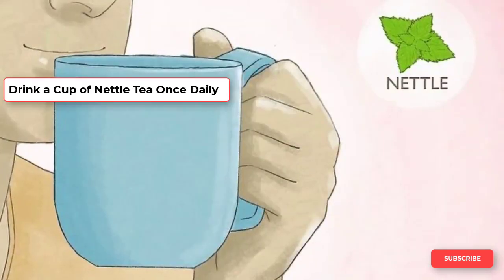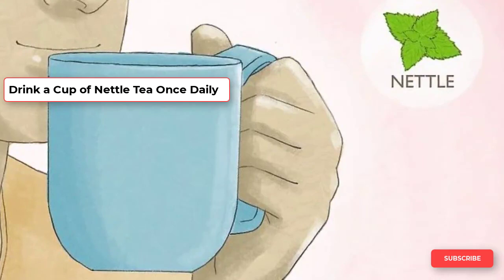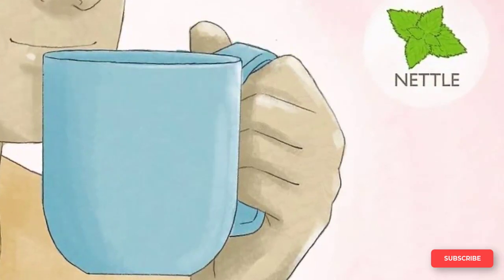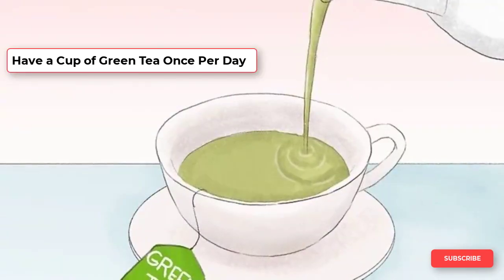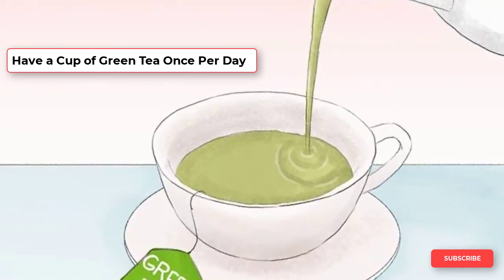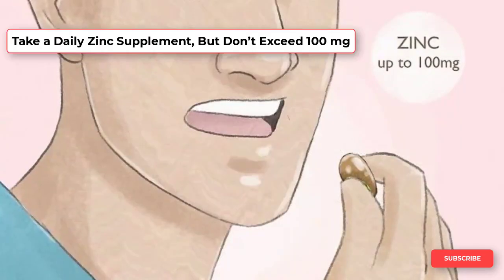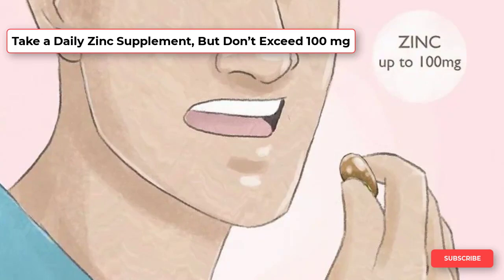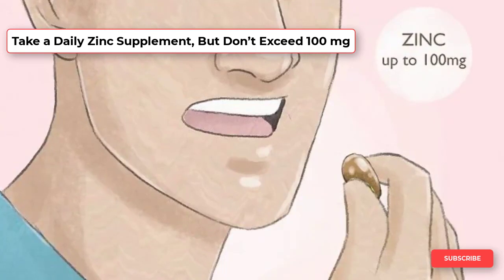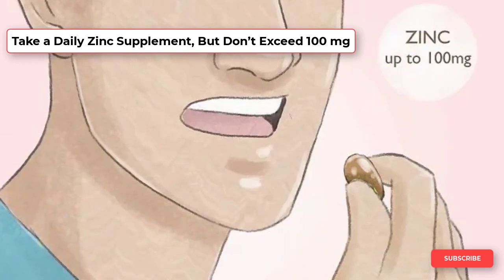Nettle has been shown to have anti-inflammatory effects, so it might help reduce the size of an enlarged prostate. Try drinking a cup of nettle tea once per day and see if this helps over the course of a few months. The active ingredient in green tea that may help reduce prostate size is called EGCG. By sipping one cup of green tea daily, you may notice a reduction in the size of your prostate over time. Getting the recommended daily allowance of zinc has been shown to help reduce prostate size, so you may benefit from taking a daily multivitamin that contains zinc or taking a zinc supplement on its own. However, do not take more than 100 mg of zinc daily as this can increase your risk of prostate cancer.